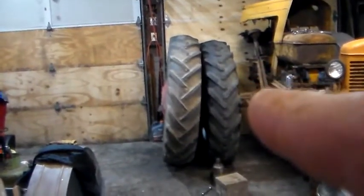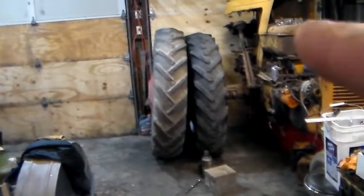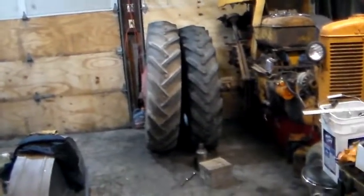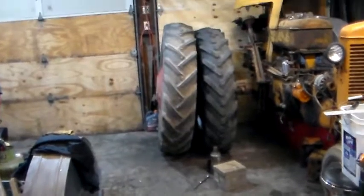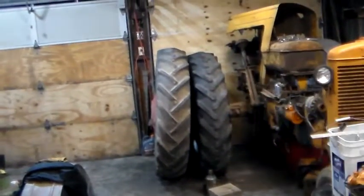I had a set of 13.6-38 Firestone field roads on this tractor and I'd bet they were probably even shorter than the Kellys. It's all in the sidewall height. That's just a quick observation.